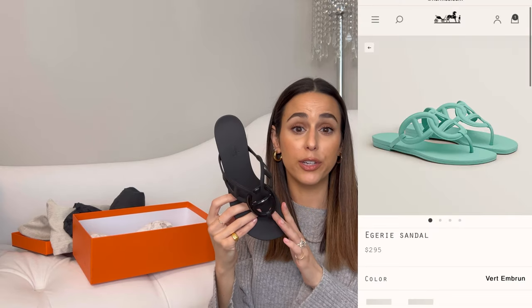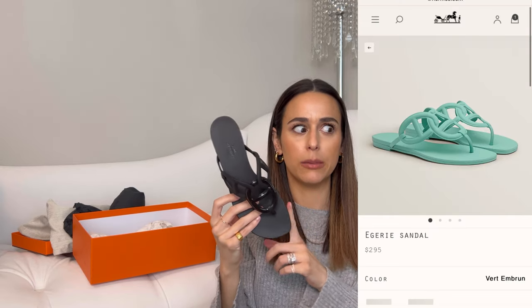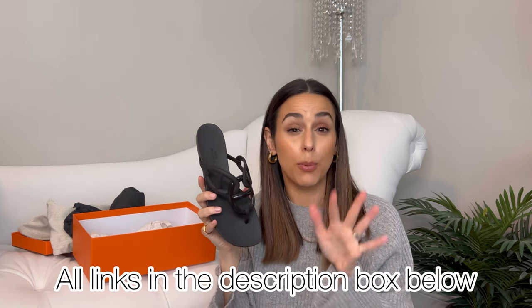I opted for the black. They also have an aqua color on their site, though I think that one is pretty limited in sizing now. I'll link the direct link for the US site in the description — there are a couple of sizes left but they are selling out quickly. I'll also link some pre-loved sites that have them available, and the prices aren't too jacked up yet, but I think towards summer they definitely will be.